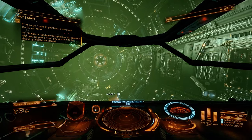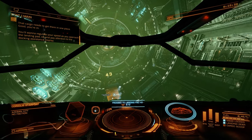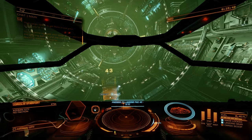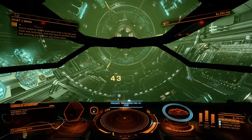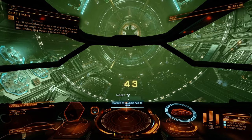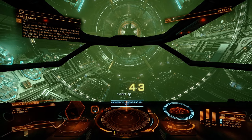Good, you're in. You'll want to regulate your speed as you approach the landing pad. Pay attention to the docking assistance display. You'll need to make sure your ship is facing away from the entrance and that you're centered above the landing pad before you touch down. Remember, you can use your vertical and lateral thrust if you need to refine your movement.